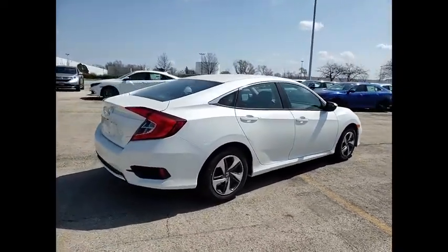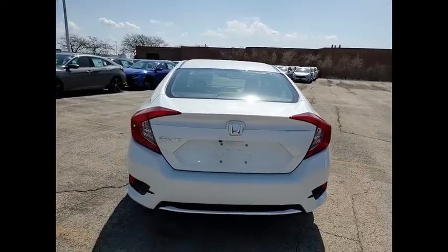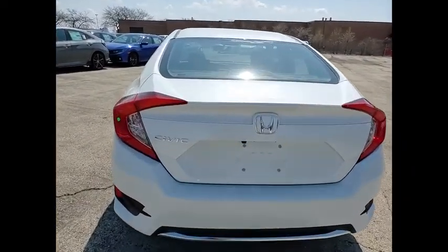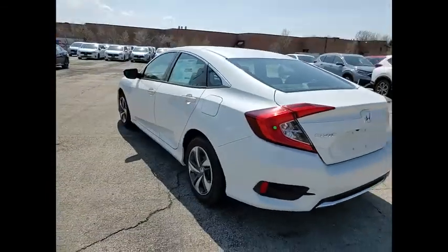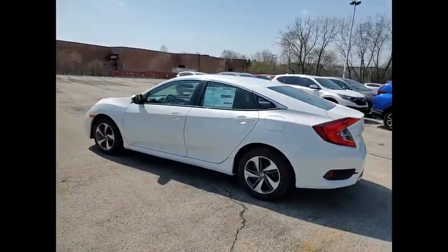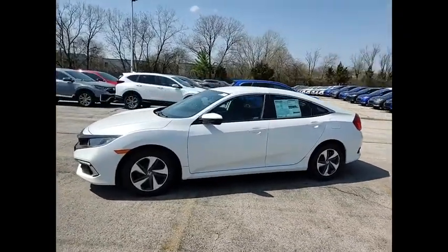Here are some of this vehicle's great options: electronic stability control, brake assist, traction control, remote keyless entry, four-wheel disc brakes, speed control, rear window defroster, security system, low tire pressure warning, and trip computer. Searching for a dependable vehicle that looks great too?